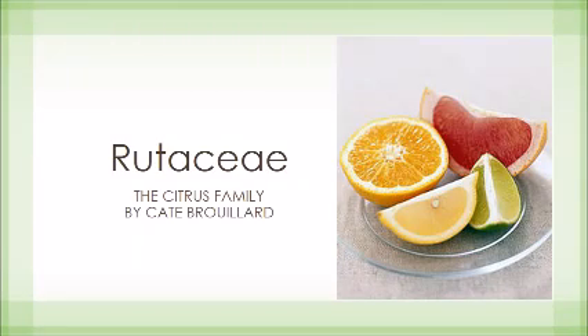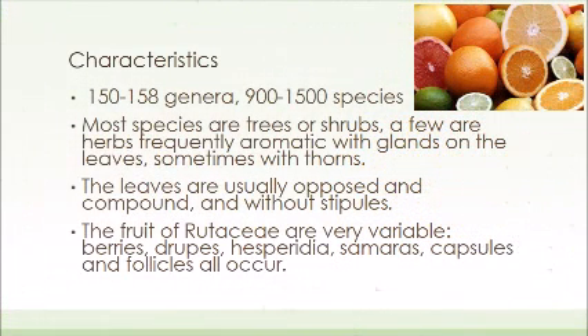Rutaceae, or the citrus family. Characteristics of this family include 150 to 158 genera and 900 to 1500 species. Most species are trees or shrubs, while a few in this family are herbs. Most are aromatic, with glands in the leaves that release the citrus scent, and some species even have thorns.